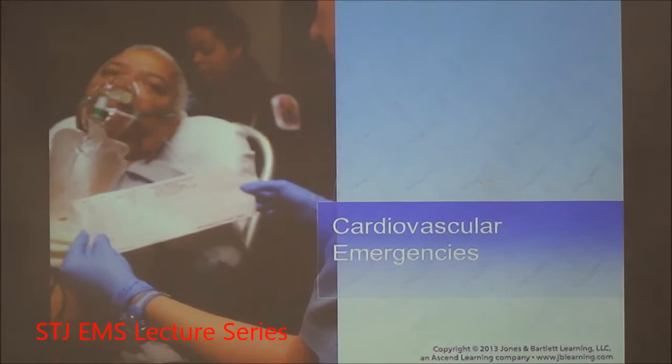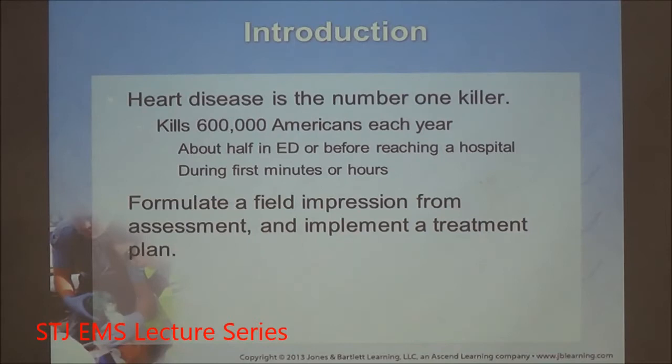Now let's discuss cardiovascular emergencies. Cardiovascular disease is the number one killer in the United States, killing over half a million Americans every year. It's one of the top reasons why EMS is called — something we can correct as long as we assess properly, give good diagnostic treatments like 12-leads early, and make decisions to go to the most appropriate facility, because science has really changed how we treat patients with chest pain and cardiovascular issues.